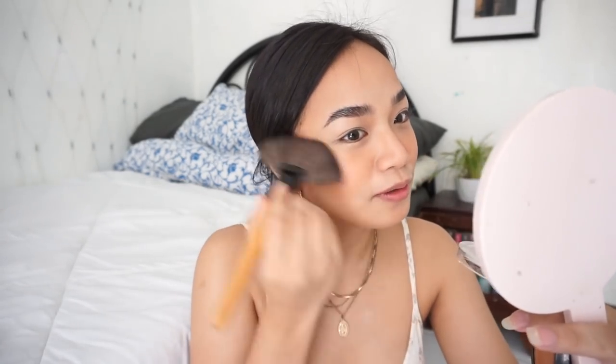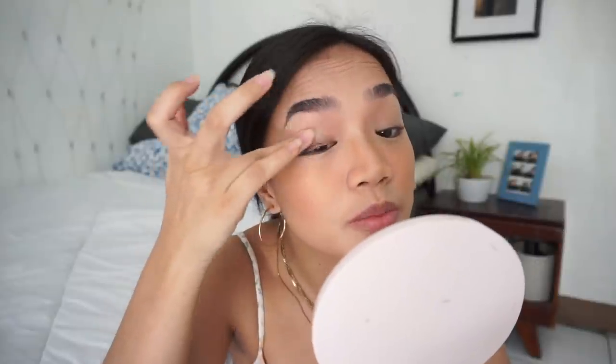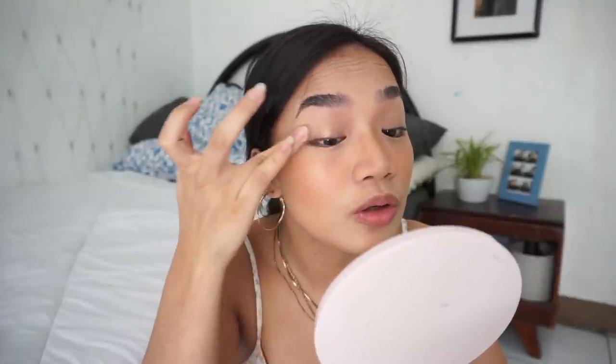The base looks really beautiful with this routine. I'm also using this same highlighter as my eyeshadow for a glowy shimmer look — so the eyes don't look dull. This highlighter blends out really nicely and gives a natural glow when applied correctly.